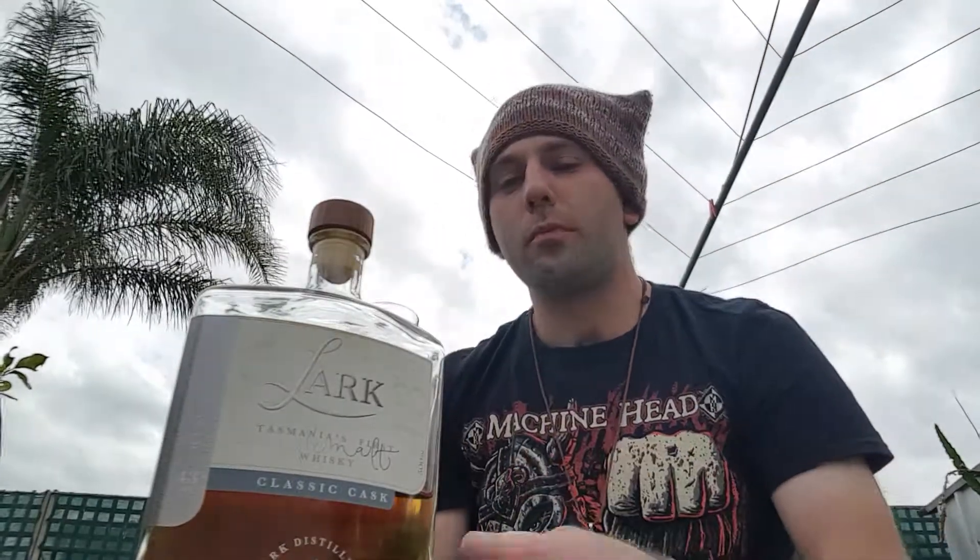Wow. Beautiful mouthfeel, full mouth coating. Considering it has such a low ABV, you're getting an instant mouth-drying feeling — your tongue just starts salivating straight away. All those fruits come through. Some of those orange notes are turning into more of a candied orange, like an orange lolly. Honey and sugar notes are definitely dominant, along with apples, pears, and all those types of orchard fruits.